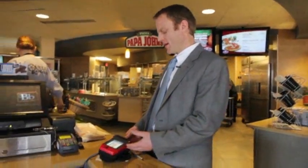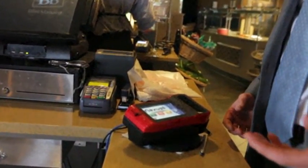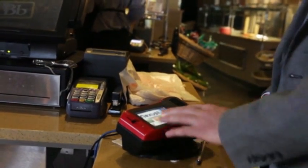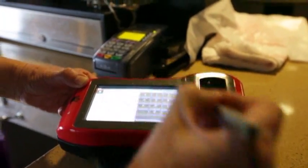So this is the machine here. It looks much like a normal debit card machine, except this would be where you put your finger. It has some prompts — you need your date of birth. You put that in just as a double check.